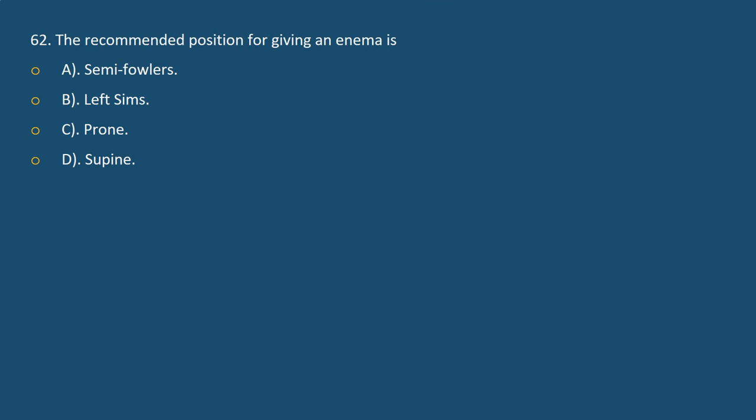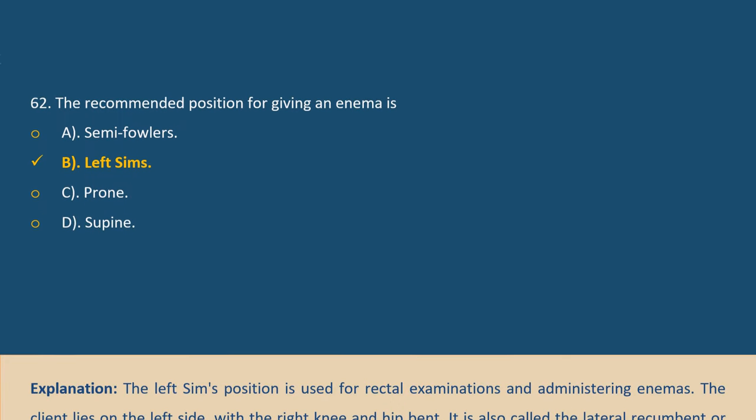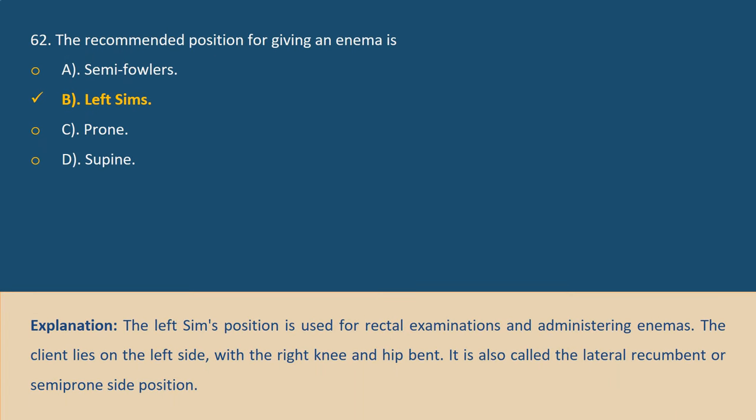Question 62. The recommended position for giving an enema is — Answer B. Explanation: The left Sims position is used for rectal examinations and administering enemas. The client lies on the left side with the right knee and hip bent. It is also called the lateral recumbent or semi-prone side position.